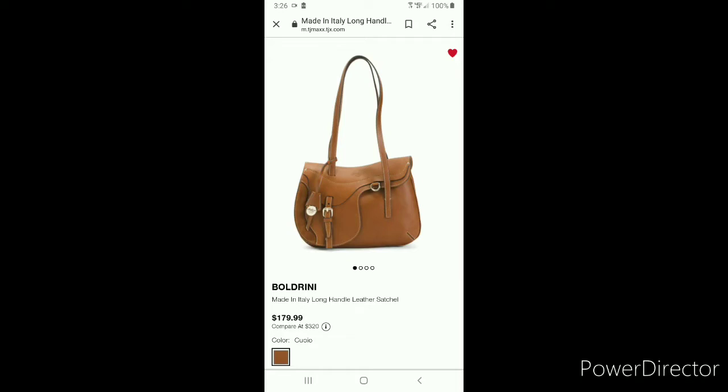For those of you that may not be familiar, Dooney and Burke's Alto line is Boldrini leather. Boldrini is the producer, the sourcer, the manufacturer, the creator, the designer — and Dooney kind of partners and puts their name on those Alto pieces.